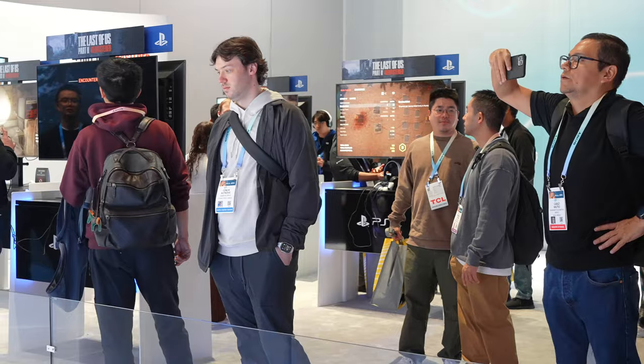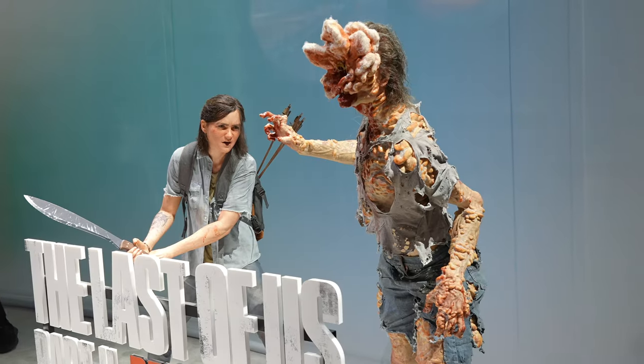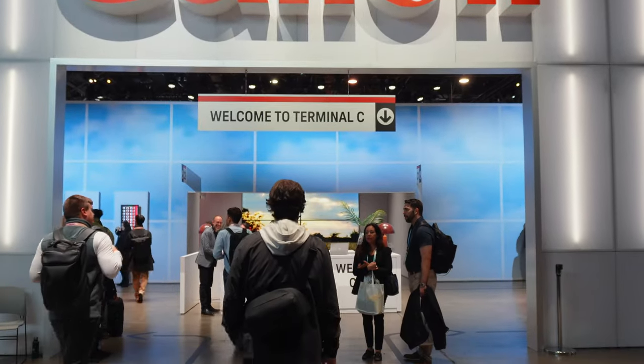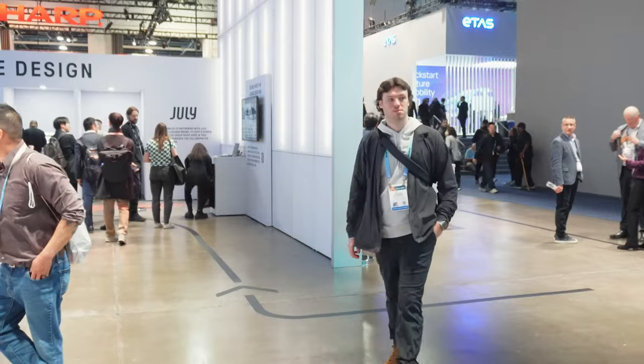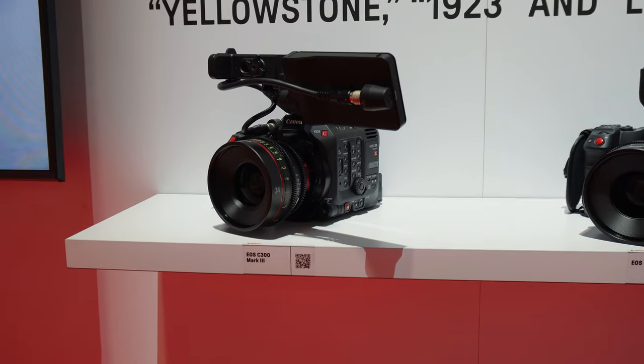As I kept wandering around the CES show floor, I landed at the Sony booth. They had a cool camera rig presentation and even showed off the PlayStation 5 in some new colors, but nothing really that new. Right next to it I swung by the Canon booth, and they didn't really have anything new either, but it was pretty cool to check out the cameras and setups they've been using in big Hollywood movie productions.